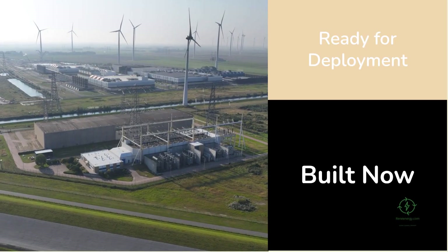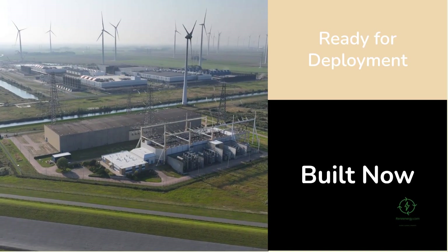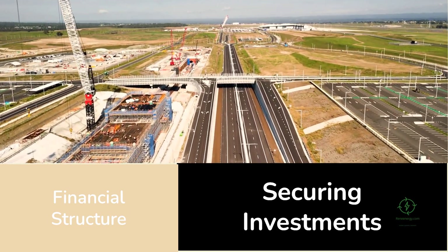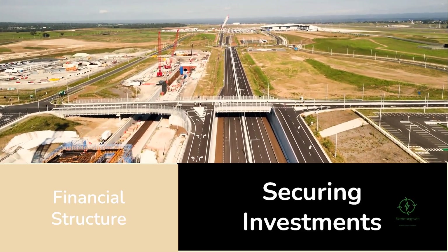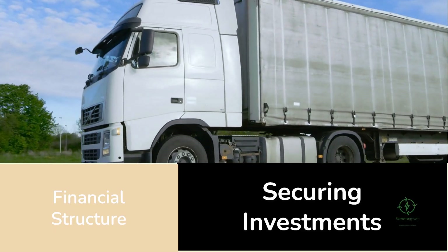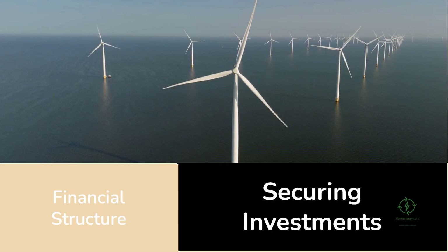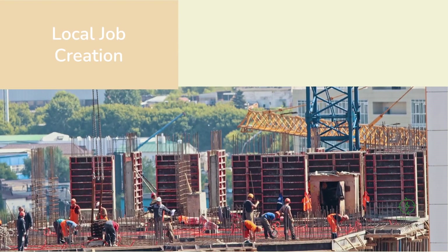They show that smaller, distributed hydrogen hubs can deliver immediate decarbonization benefits while larger centralized plants ramp up in the background. The financial structure of H2 Hollandia also offers a glimpse into the future of project financing. By leveraging existing infrastructure, the project reduces upfront capital costs. By aligning with regional off-takers such as logistics companies and local industries, it ensures stable revenue streams through long-term contracts — de-risking investment and making green hydrogen bankable, something the industry has long struggled to achieve.